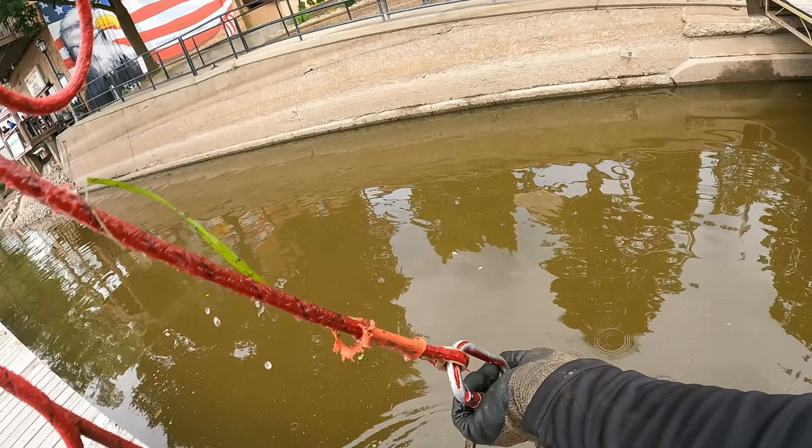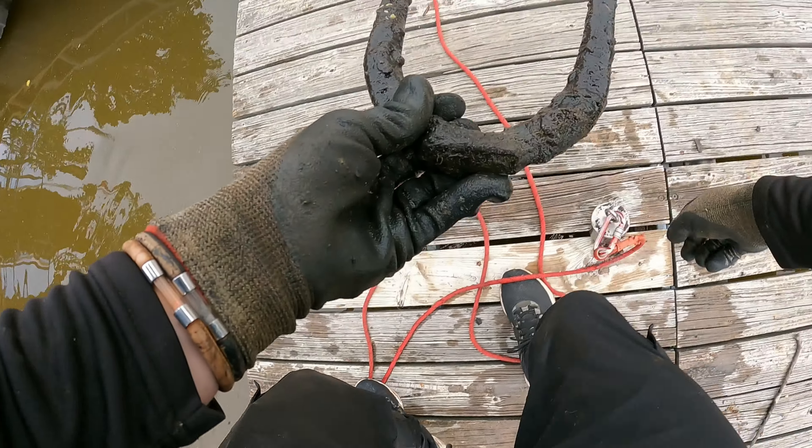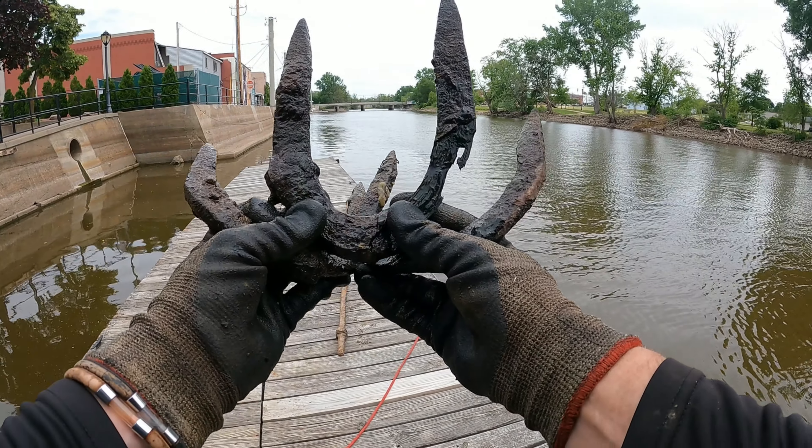Dude, no — a third horseshoe! Holy smokes, I just found three horseshoes just about back to back. Holy cow, check that out.